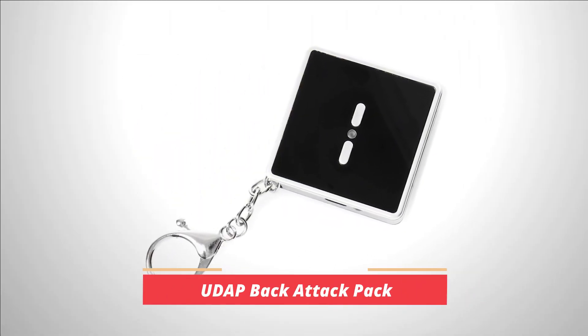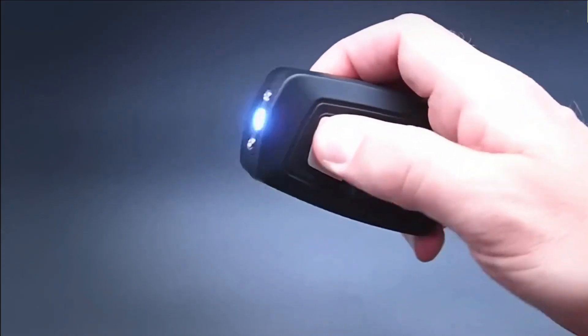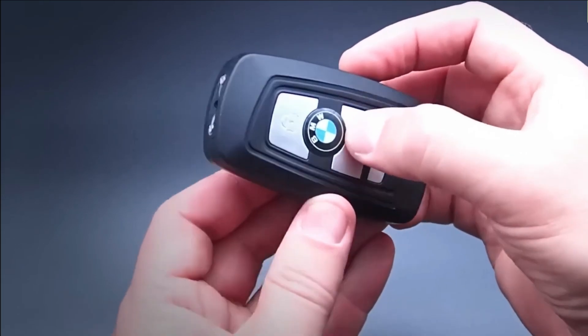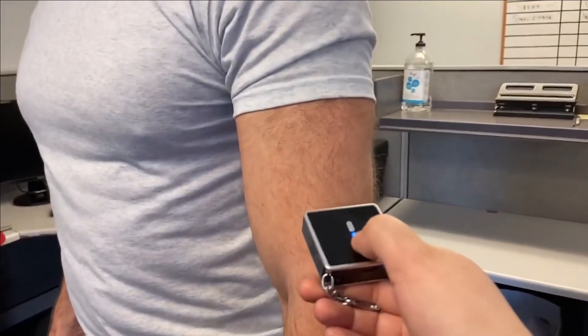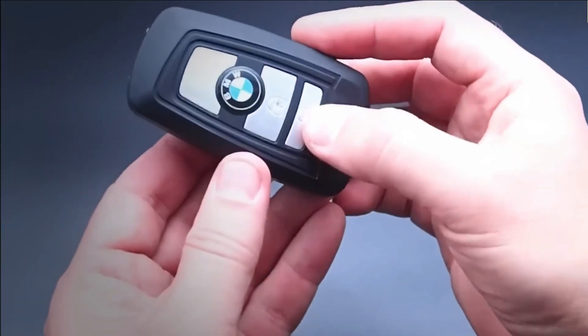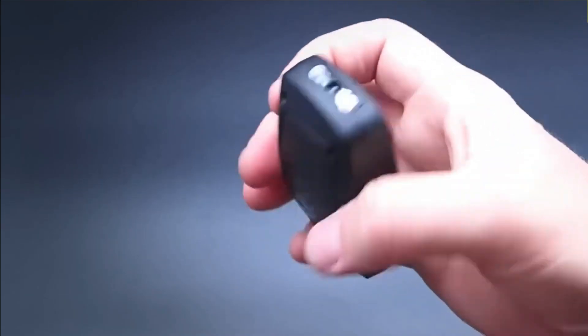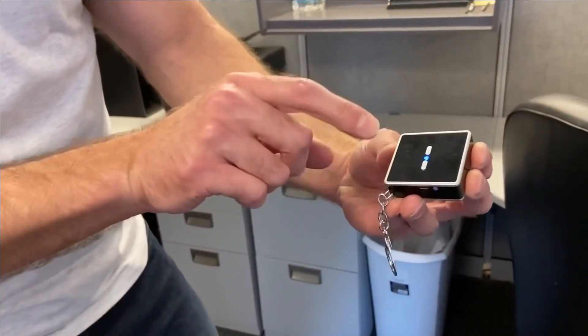Number 4: Personal Alarm Stun Gun. The Personal Alarm Stun Gun boasts a compact design, allowing it to effortlessly fit in the palm of your hand. It can even be conveniently carried as a key chain. Concealed within its compact frame are two electrodes capable of generating a voltage of 26,000 volts. Although this may not be sufficient to completely disable an attacker, the intense sensations it induces upon contact with the skin can certainly deter them. However, the device offers more than just its stun gun capabilities.